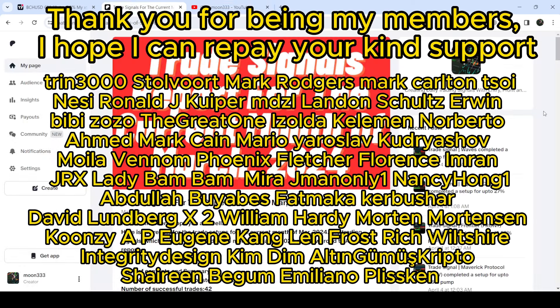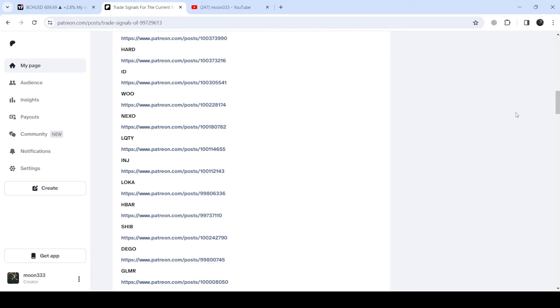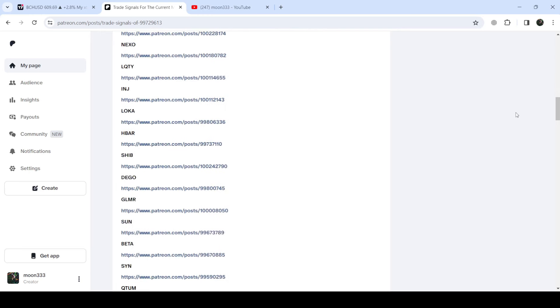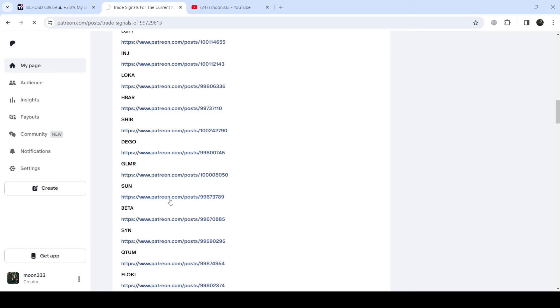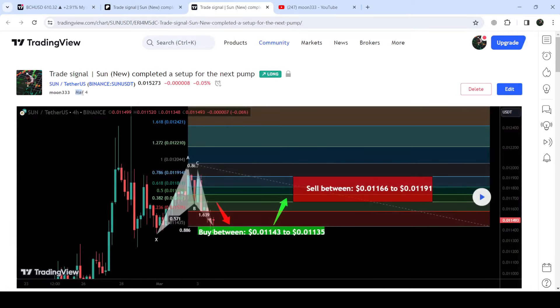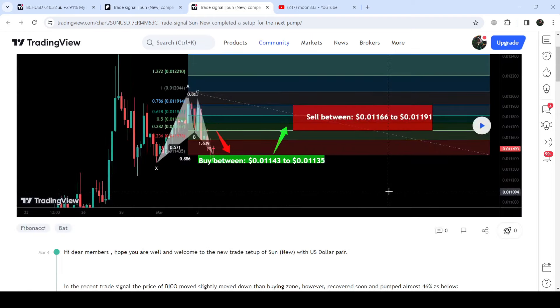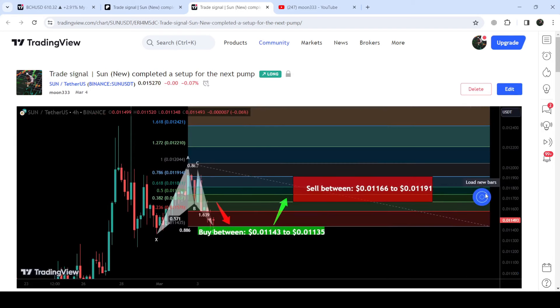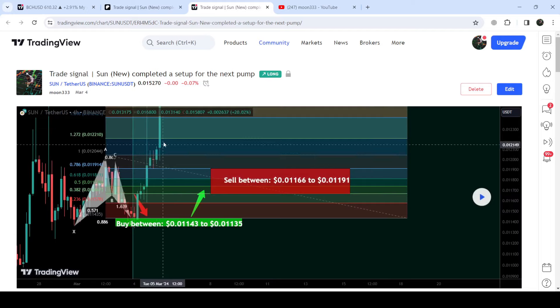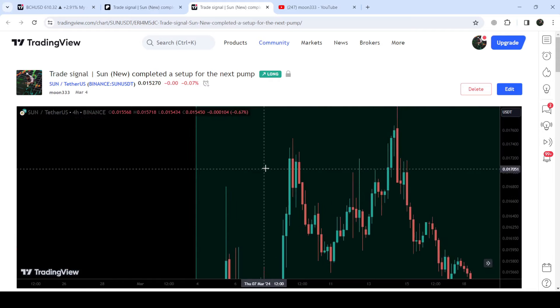If you would like to see how my trading signals work, I've also shared a link for the trading signal report for the previous month of March 2024 in the video description. You just open that report, and if you want to verify any trading signal — like the trade setup for SUN — you click on the link and it takes you to the TradingView chart. You can see when I shared the signal: in this case on 4th March 2024, with the buying range, sell targets, and stop loss. Click the play button and it shows how the price moved up from the buying zone and rallied to the sell targets — it was a very massive pump.